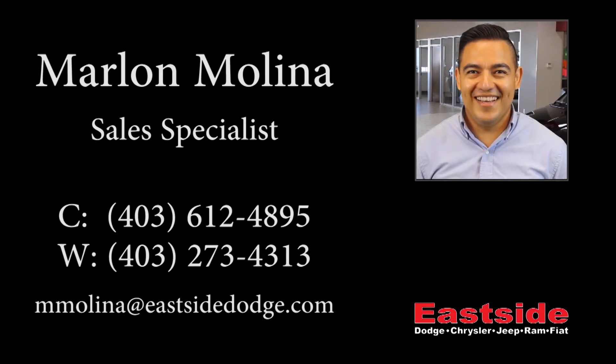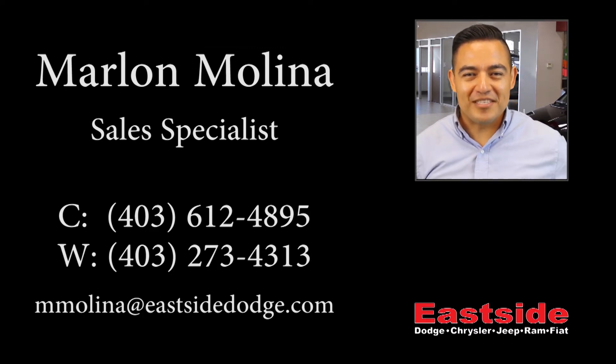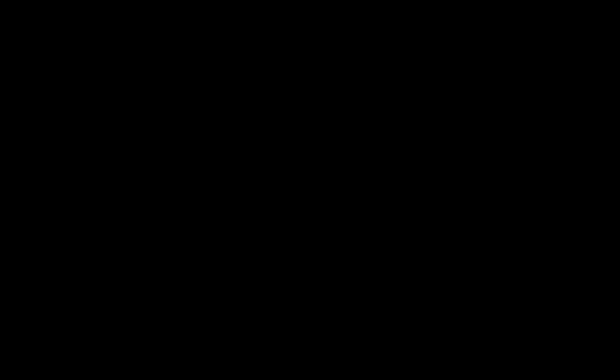Thank you for watching this video. I hope it helped. Please contact me if you have further questions about the vehicle. We'll see you next time.